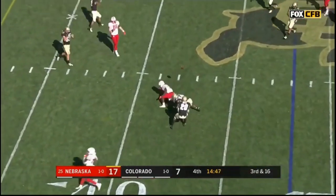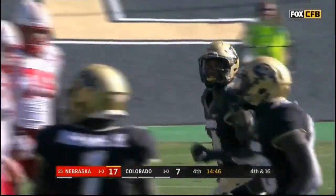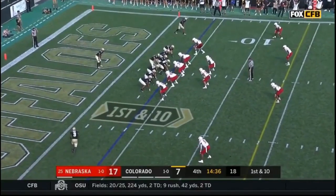Martinez hits the crosser to Spielman, who can't hang on — great coverage from Chris Miller. And the punt team. Seven of ten in this second half.